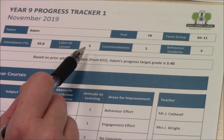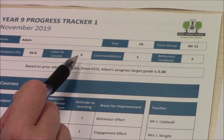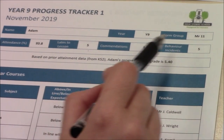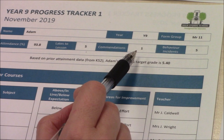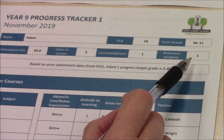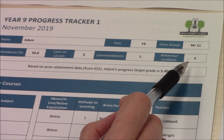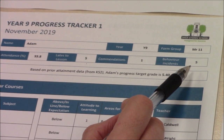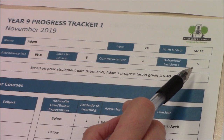Also, even two minutes late to each lesson is hours lost in learning over the week. Next, what about the balance of commendation points to behaviour incidents? Commendations are awarded for extra special endeavour and everyone should have some. Behaviour incidents recorded on the tracker are often fairly serious incidents that have warranted a behaviour report from the class teacher or another member of staff and have resulted in a consequence. Most students in Year 9 do not have any behaviour incidents at all.